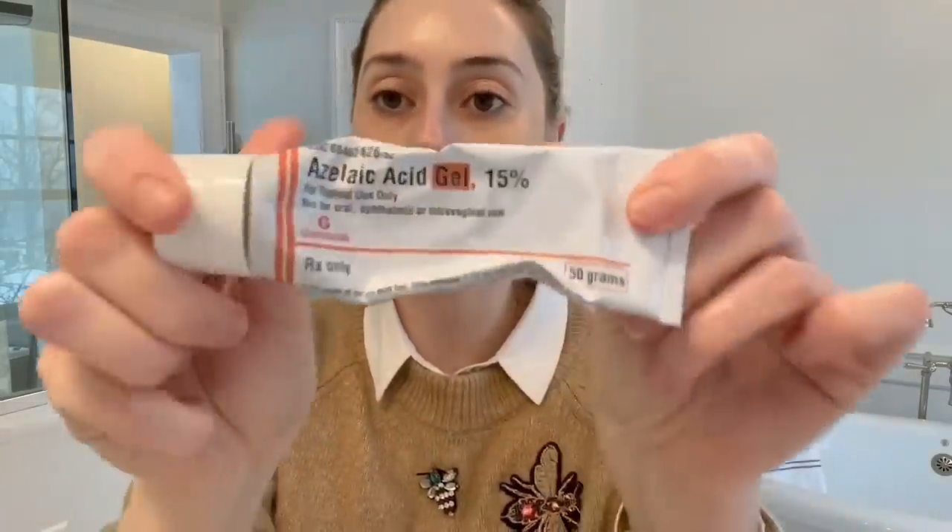I put the under-eye cream underneath my eyes — it does sting a tiny bit, just FYI, and don't get it in your eyes. Then I use my prescription azelaic acid 15% gel, which also helps with pigmentation.